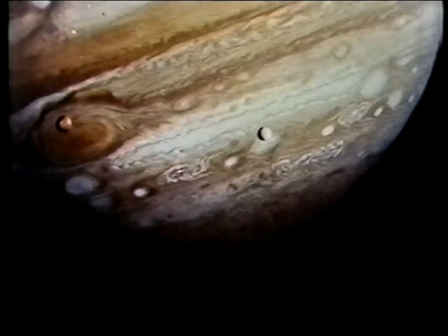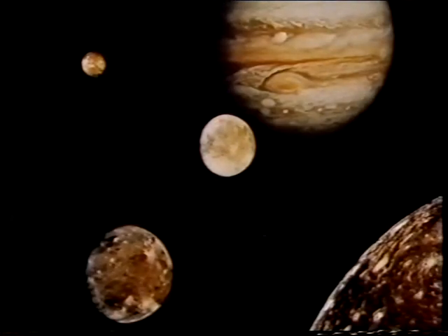From Earth we obviously can't see much in the way of surface detail on the moons, but Voyager sent back magnificent pictures. I like this one with Io silhouetted against the Red Spot and Europa over to the right. I also like the famous family portrait put together from various Voyager views, showing Callisto down to the lower right, and then Ganymede, Europa, and Io.